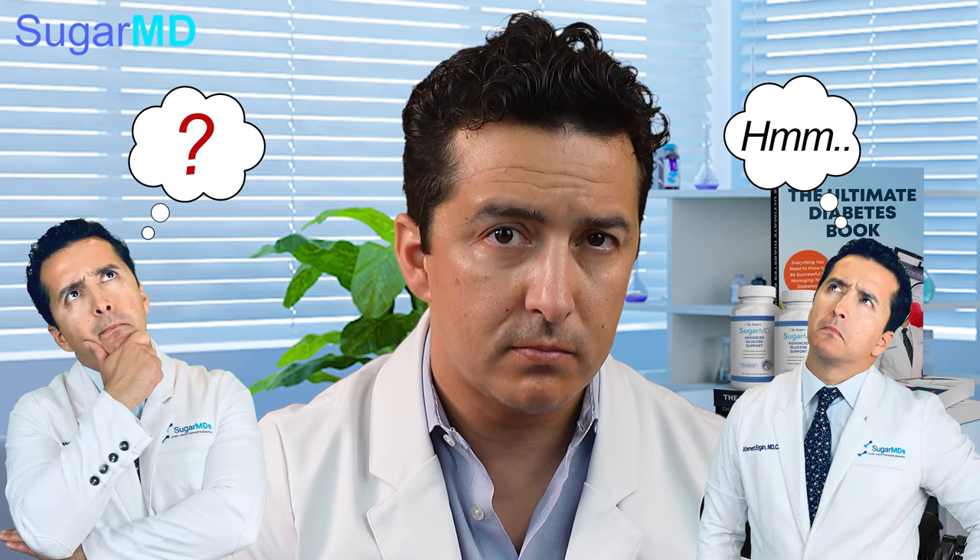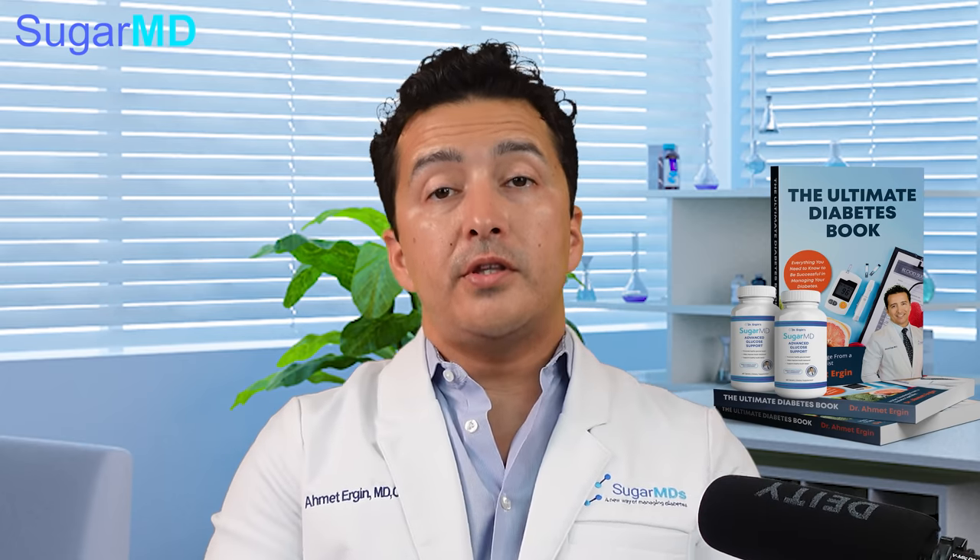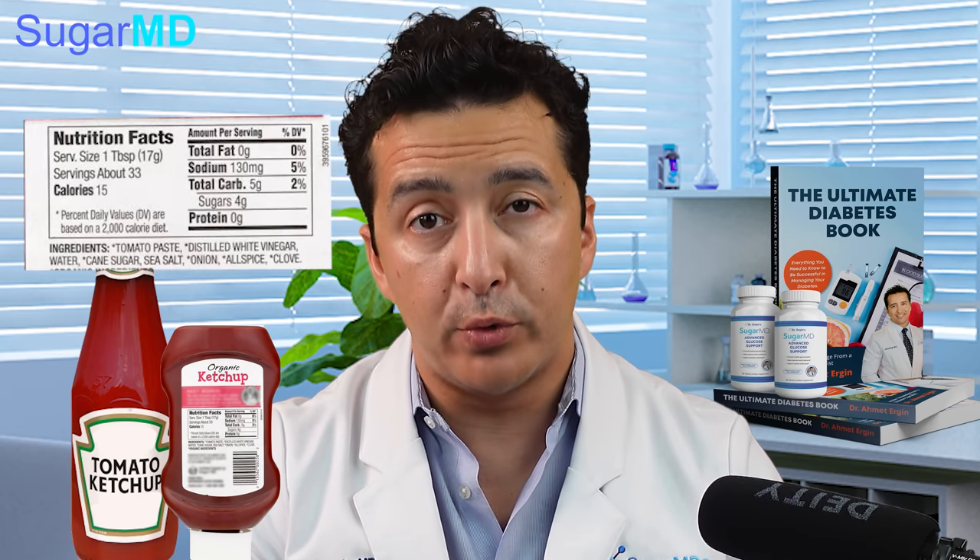Quick question: what do you call a tomato that self-identifies as a carrot? That's called a transplant, guys! So, another thing you have to be careful about is ketchup. If you're making it at home, that's great and delicious, but if you are buying ketchup from outside, make sure you look at the nutrition label.